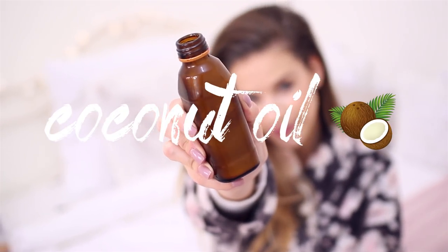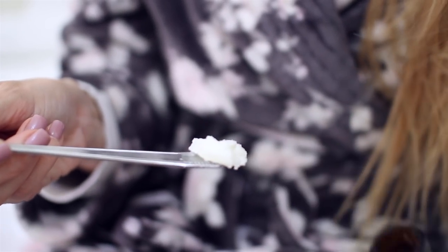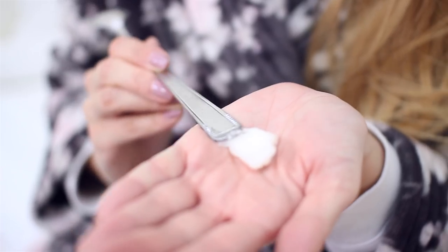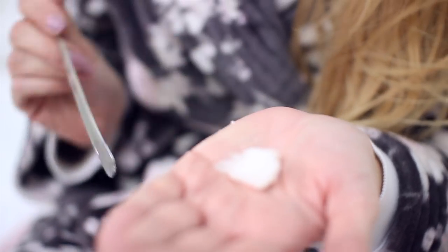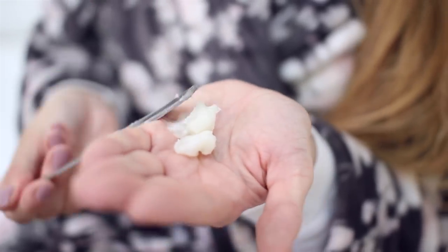Then when I'm done with that, here comes my secret weapon — raw coconut oil. This one I got directly from Thailand, so it's the best quality coconut oil I've ever seen. It's like 100% raw, it did not see any chemicals or anything like that. That's very important.